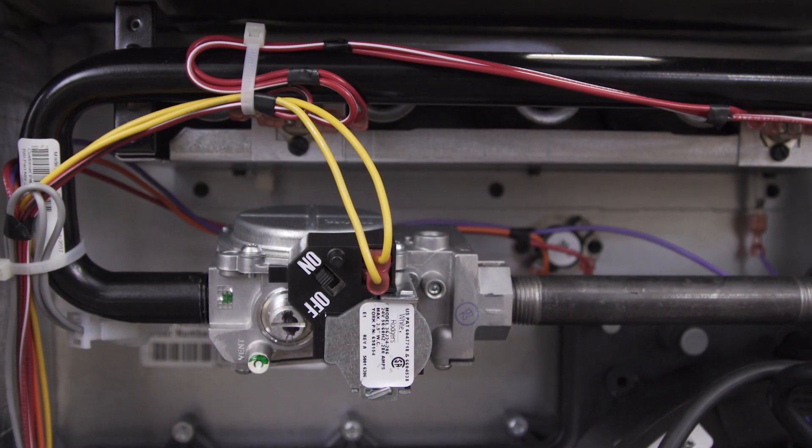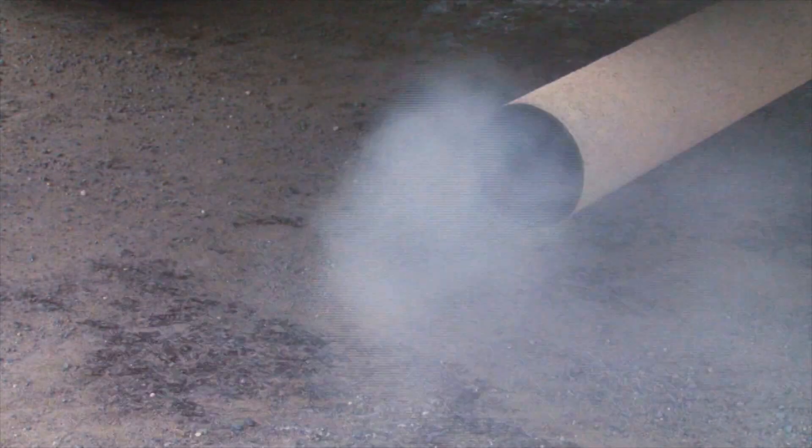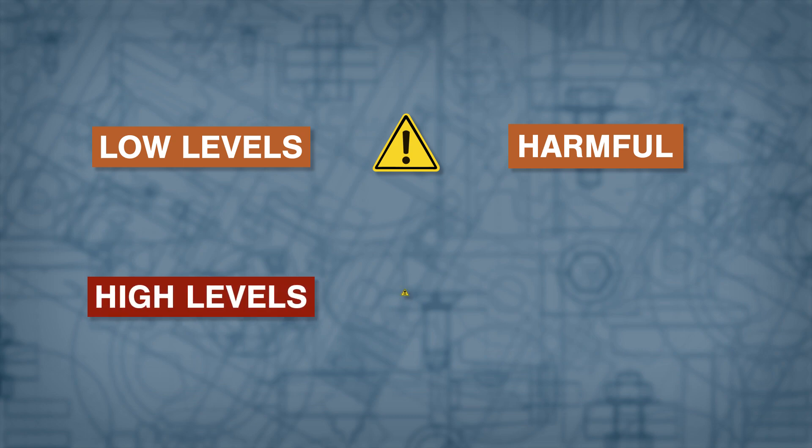Carbon monoxide can also leak from gas furnaces, gas stoves, hot water tanks and vehicles. Persistent exposure to low levels of carbon monoxide can cause long-term health problems, while exposure to high levels can be lethal.